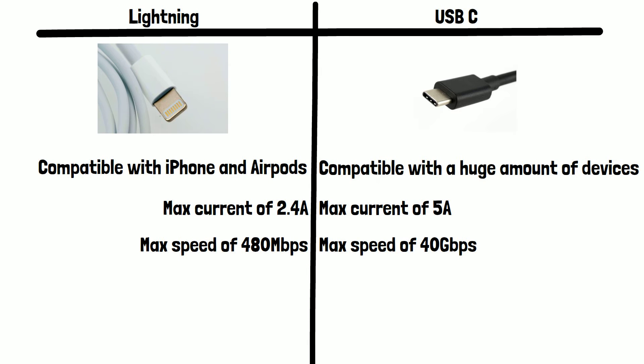For context, there are 1000 megabits in a gigabit, meaning moving data to and from your USB-C device will be a massive amount faster than it would be if you were using Lightning.